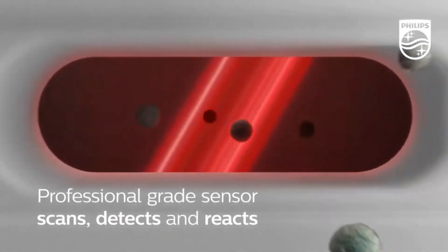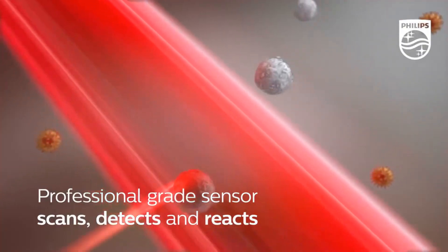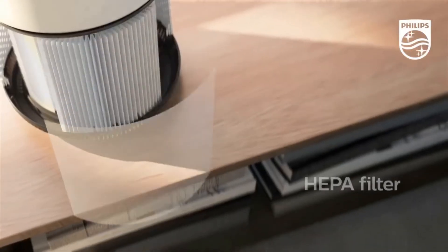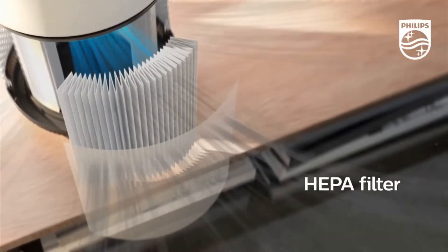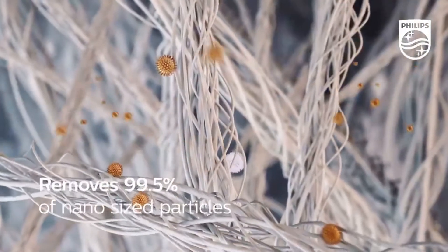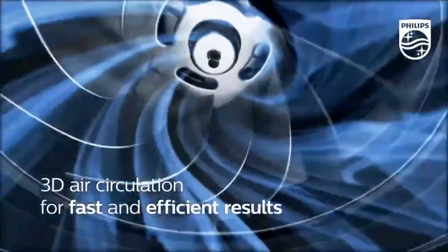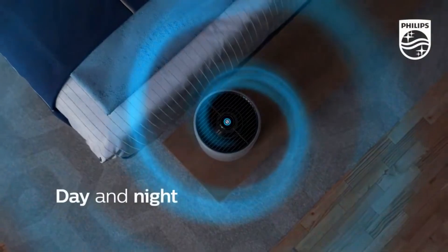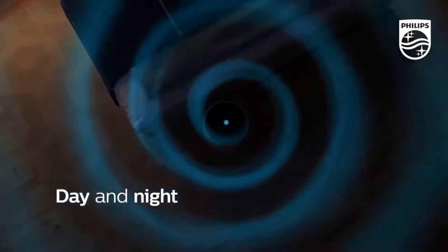An air purifier is a great investment, especially if you suffer from allergies. It can clean the air by capturing dust particles, pollen, and even pet dander. Improved air quality can result in restful sleep. There are ones that are small and silent enough to put on while you sleep. It helps to reduce odor too. Shop our favorites below.